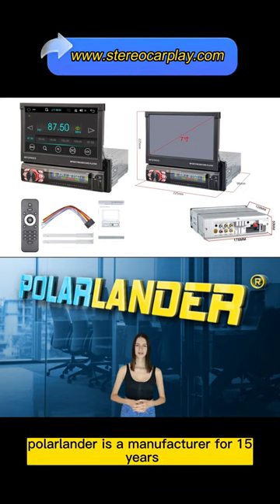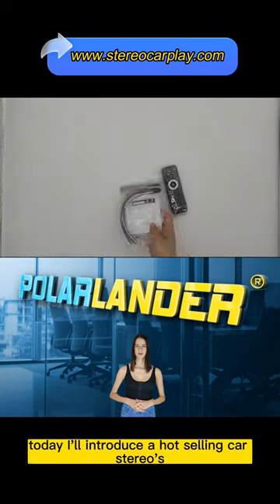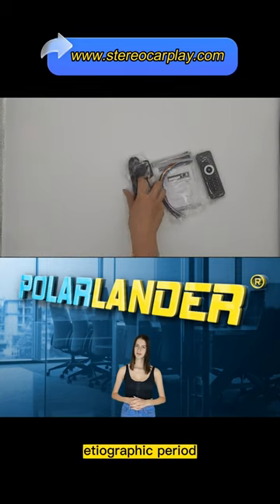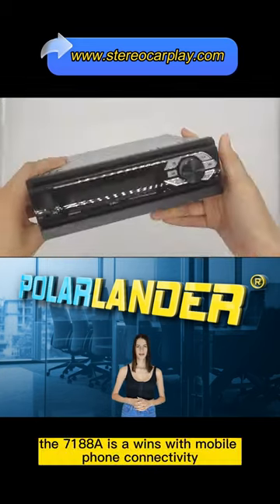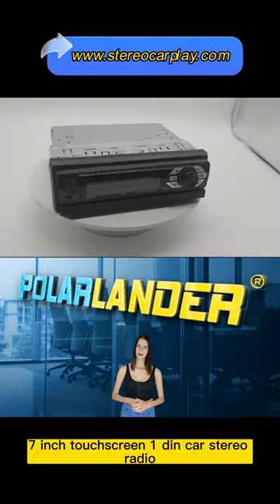Polarlander is a manufacturer for 15 years, professional in car stereo players. Today I'll introduce a hot-selling car stereo: the 7188A, a WinCE with mobile phone connectivity 7-inch touchscreen 1DIN car stereo radio.